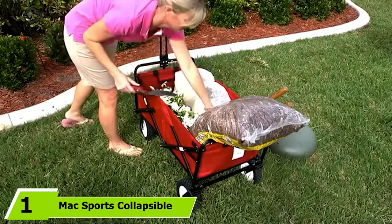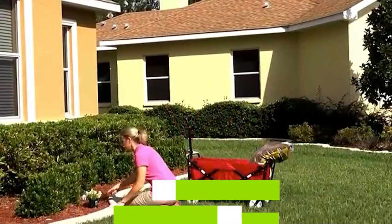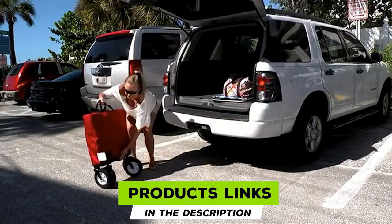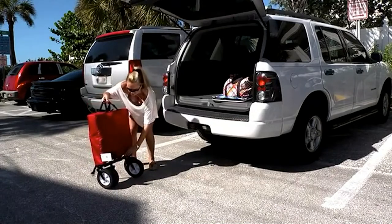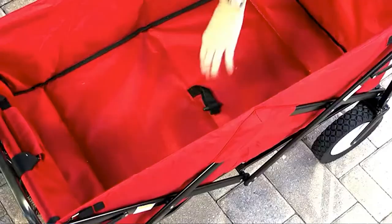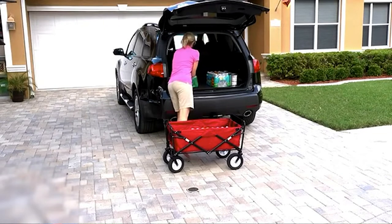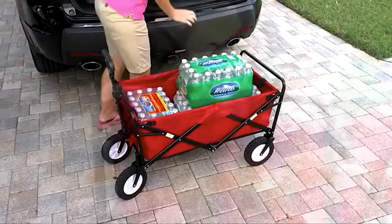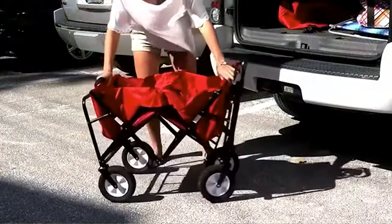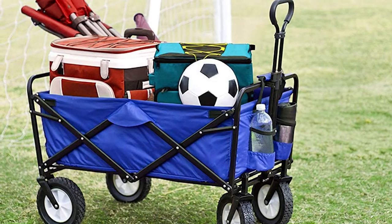At the first position of our list, we have the Max Sports collapsible folding outdoor utility wagon. This folding wagon from Max Sports is one of the best folding wagons — it has a large capacity and literally sets up in seconds. Made with a heavy duty frame and durable 600D fabric, this wagon is robust enough to carry 150 lbs, with a size of 32.5 x 17.5 x 10.5 inches, suitable for carrying luggage, gardening equipment, and even taking your kids or pets to the park.